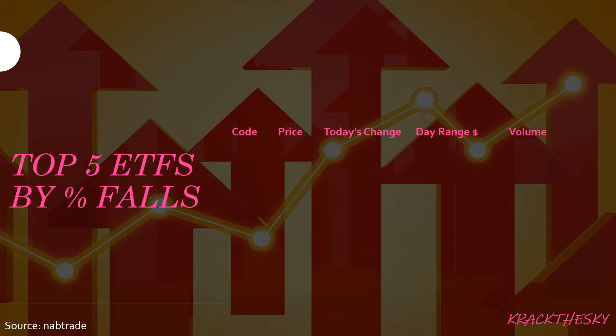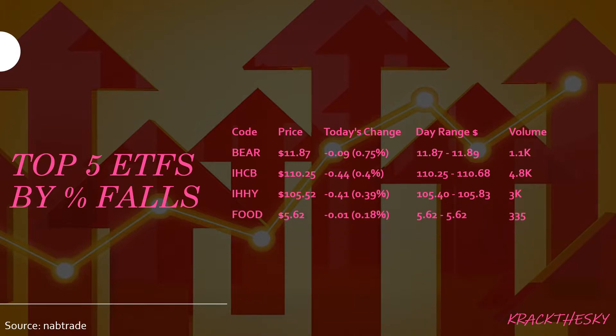Top five ETFs by percentage falls. In the number one spot is BEAR, followed by IHCB, IHHY, Food, and IHOO. For those who may have forgotten, BEAR is the BetaShares Australia Equities Bear Hedge Fund — it generates returns negatively correlated to the ASX. So if shares are going up, that one should be going down, and vice versa — it's effectively inverse of the share market. It has a market cap of $56.3 million, a fall today of 0.75% or $0.09, with a reasonable volume of 1,100 shares traded.